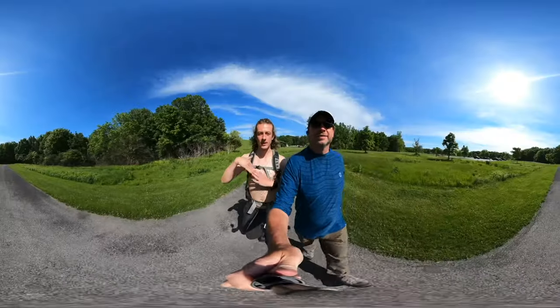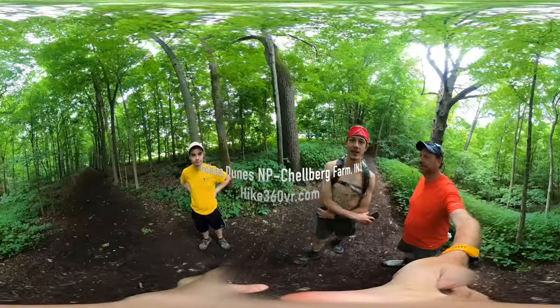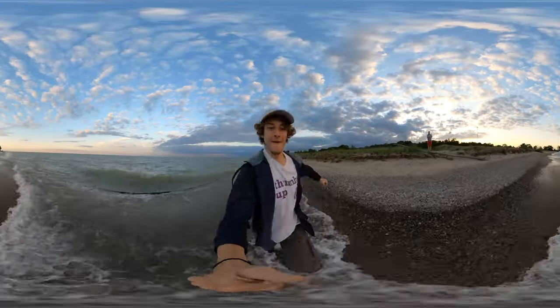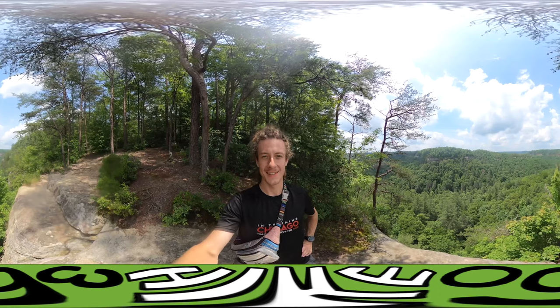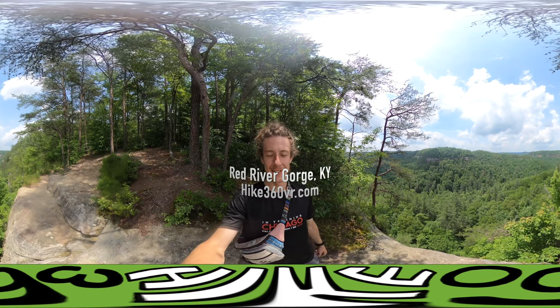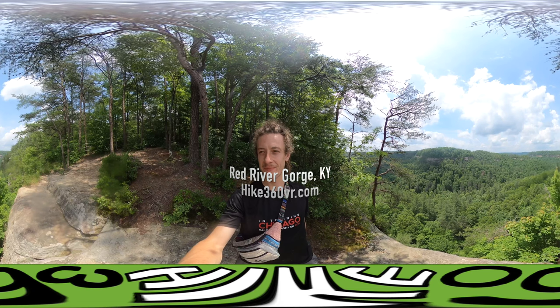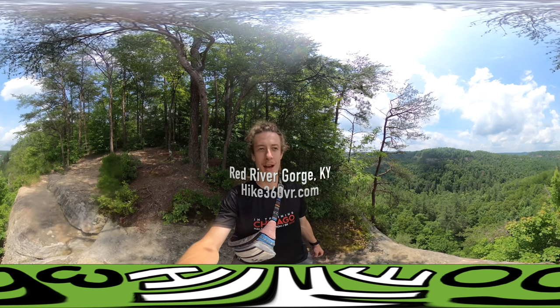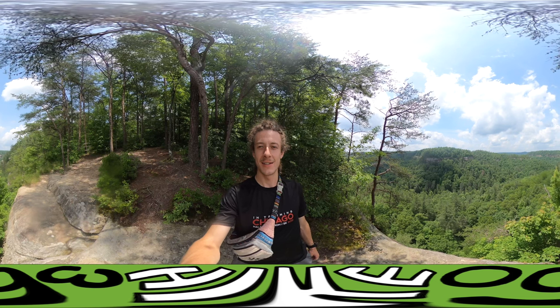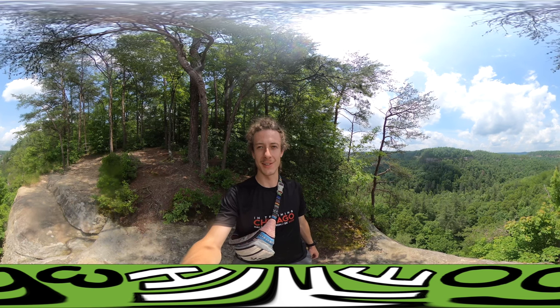Hello friends, family, and followers — this is Hike 360, and I'm here to give you a new hike this week. This right here is called the Devil's Canyon Overlook. I'm driving around Red River Gorge, which is in the Daniel Boone National Forest in Kentucky.